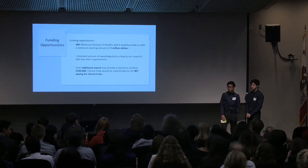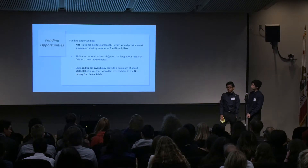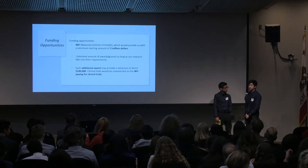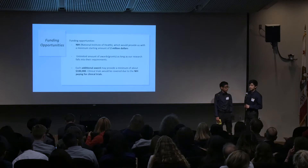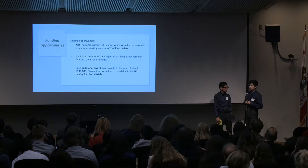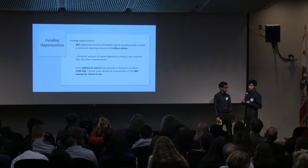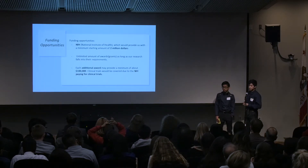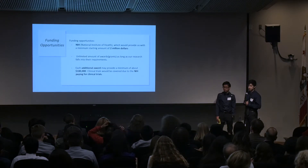Clinical trials will be covered due to the NIH paying for them. While looking at funding opportunities, we saw that the NIH for this certain funding opportunity would be taking care of most of the process — paying for it and ensuring the safety of the participants, so everything would be tested and managed under their jurisdiction before it happens.